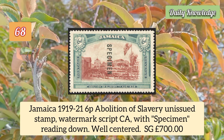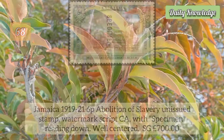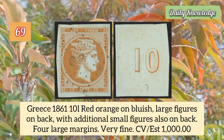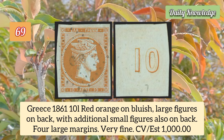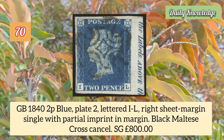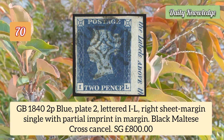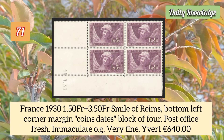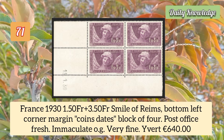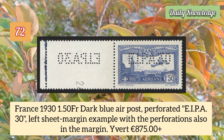Jamaica 1919 6p abolition of slavery unissued stamp, watermark script CA with 'Specimen' reading down. Greece 1861 10 lepta red orange on bluish, large figures on the back with additional small figures also on the back, four large margins. Great Britain 1842 1p blue plate 2, lettered IL, right sheet margin single with partial imprint in the margin.